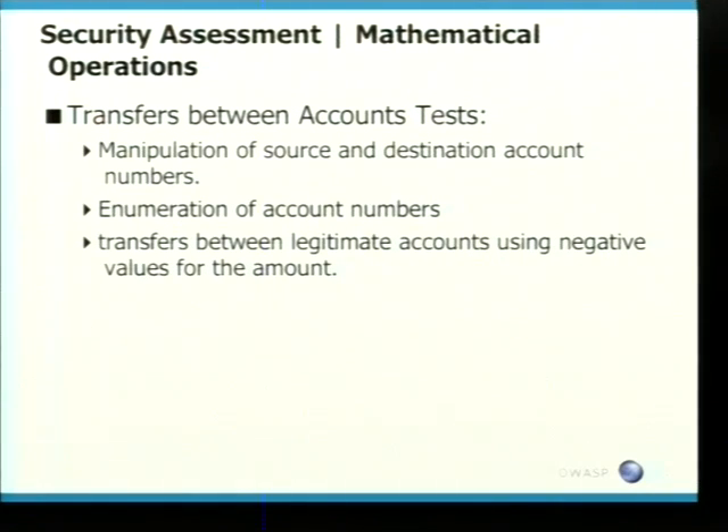Tests we do at Corsair include manipulation of source and destination account numbers — you'd be amazed how many times you can get other people's banking details using this very simple method. Enumeration of account numbers — when you put in a different account number, you can start to work out which are valid. And transferring money between legitimate accounts using negative values — a lot of developers don't expect you to put in a negative value for currency, but it can crash the application or get you where you want.